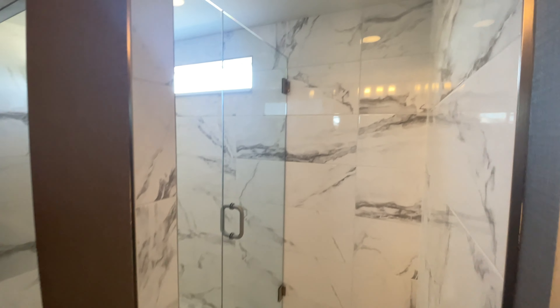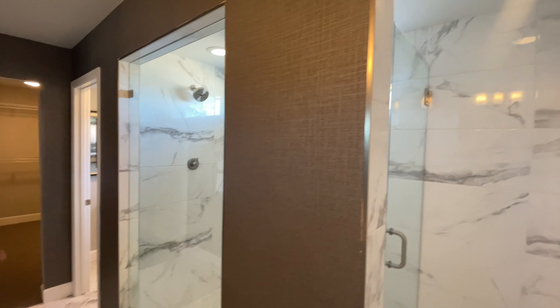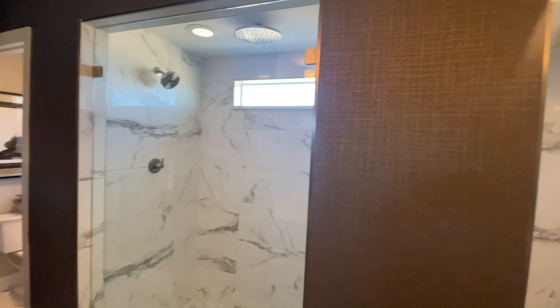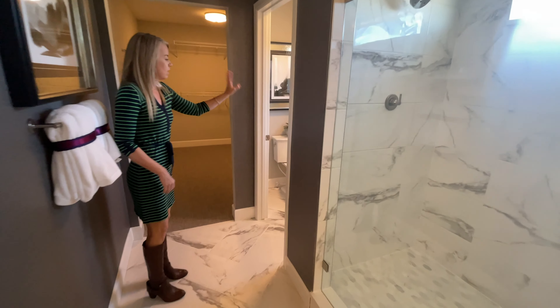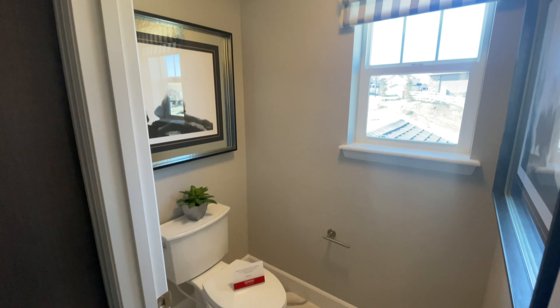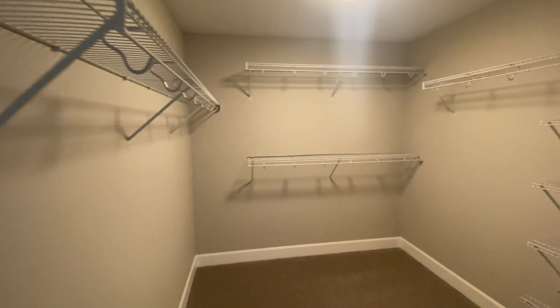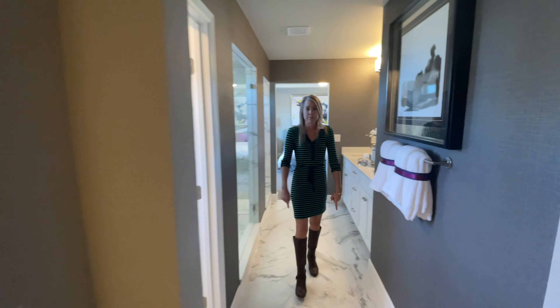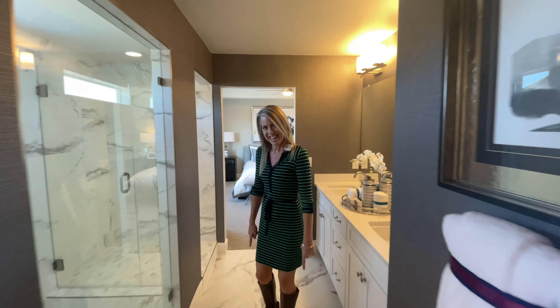Going into our master bathroom, we have a double sink vanity, and in this model they put in a nice big spa shower. Like I mentioned, there are structural options — same as with the kitchen. If you're a tub person, you have options for that too. Next is a private toilet closet with a window, and at the end of the hallway you have a nice big walk-in closet.